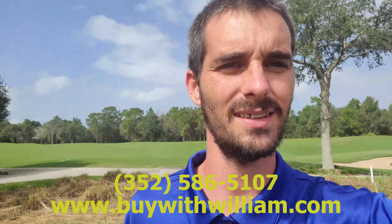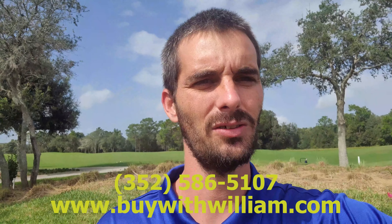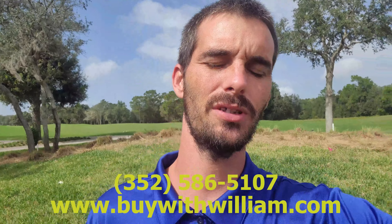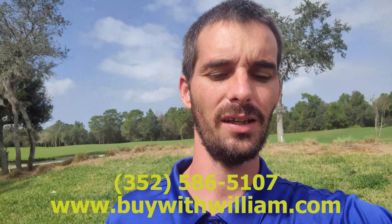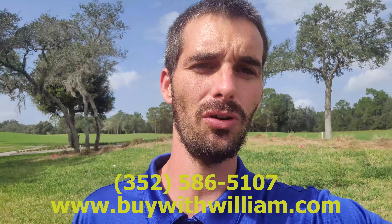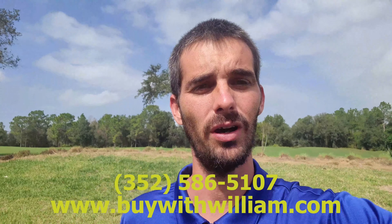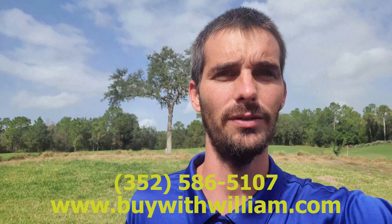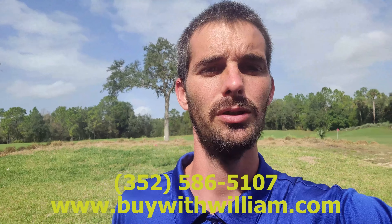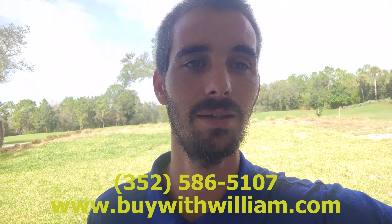Alright guys, well that's it. Thanks for touring this house with me out here in Juliet Falls — I appreciate your time. If you guys need anything at all, feel free to reach out if you want to see this one or any other house in Juliet Falls or any other house at all, feel free to give me a call: 352-586-5107. My website's www.buywithwilliam.com. I really appreciate your time today — have a good day.